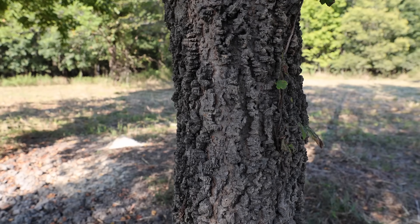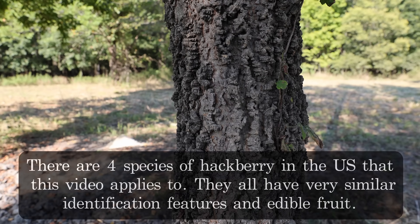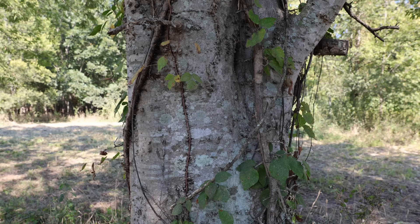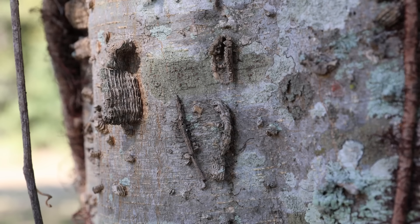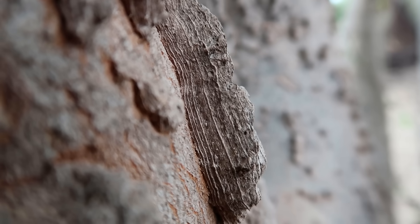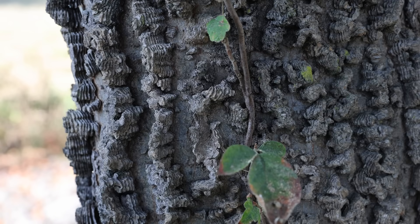The easiest way to recognize a hackberry tree is by its gray bark that is covered in warts or bumps. If we take a close-up look at the bark you can see that the little warts or bumps are comprised of layers — they look a lot like sedimentary rock. This is an extremely distinct feature that you can recognize from a distance, and if you see these distinct layers along with some of the other features we're about to look at, you can be sure that you have your identification correct.